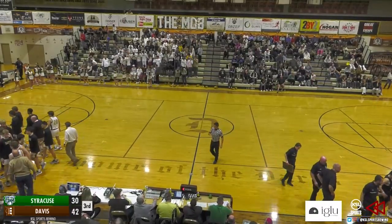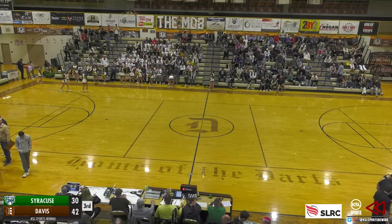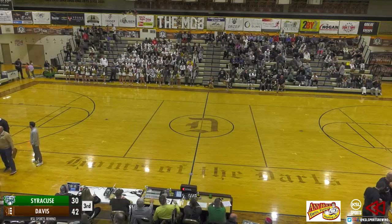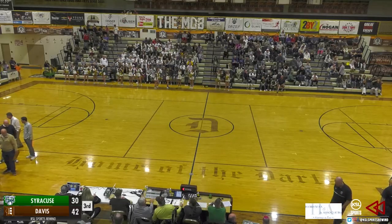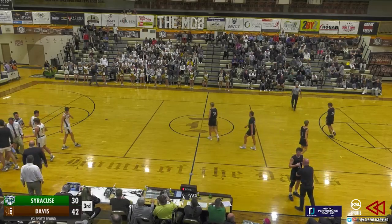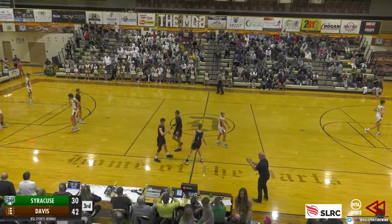Here on the Rewind Sports Network on KSLSports.com, as always presented by Heidemann Associates — I'm Alex Napolis at Davis High with Region 1 basketball between the Davis Darts and the Syracuse Titans. 4:11 left to go in the third, and so far it is a quarter dominated by the Titans, outscoring the Darts 10-3 to cut into that Davis lead. Davis was up 39-20 at the break. Now with 4:11 left — 42-30. We'll see if the Titans are able to continue this run and keep looking to bounce back from three straight losses.